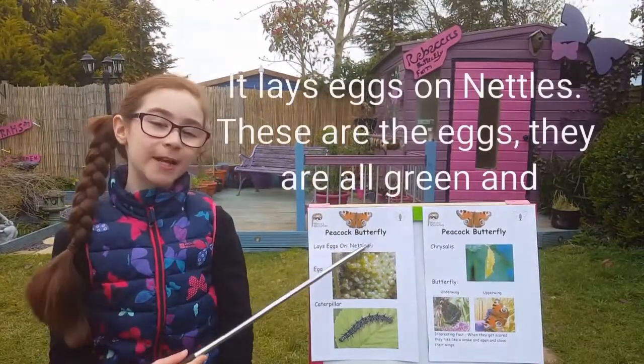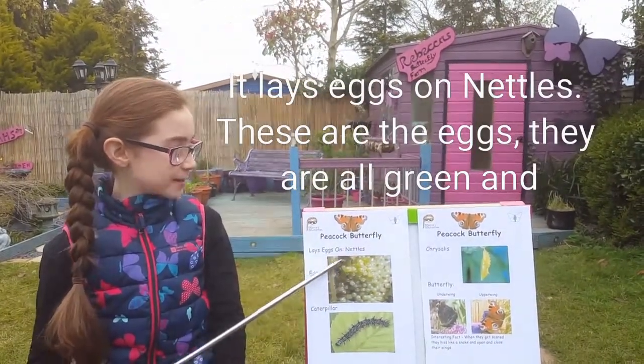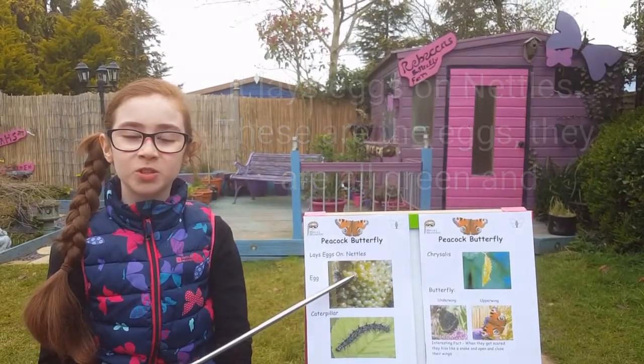It lays eggs on nettles. These are the eggs. They are all green and bunched up together.